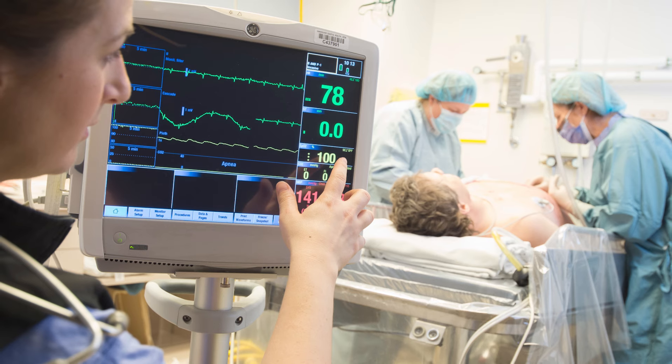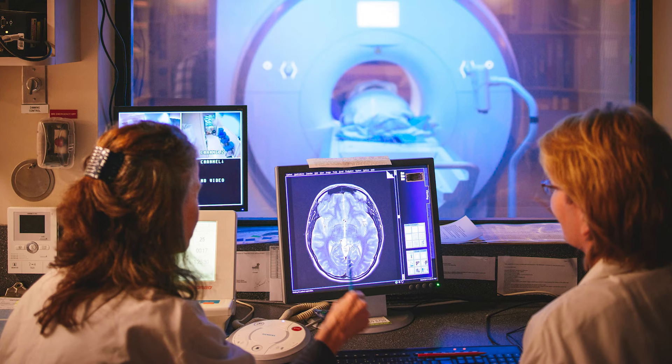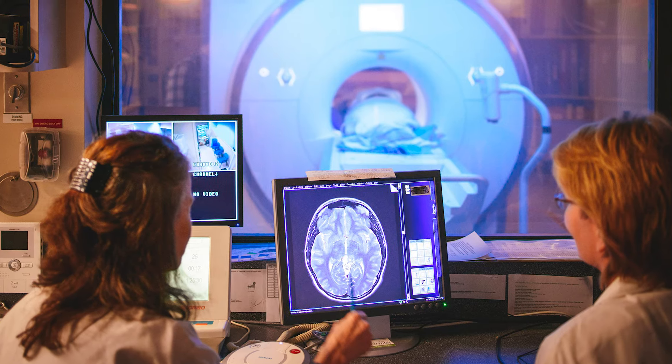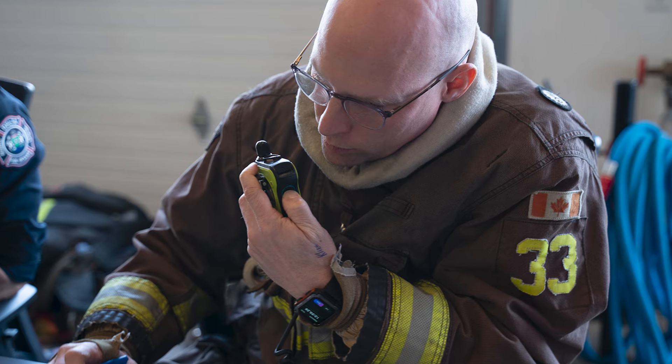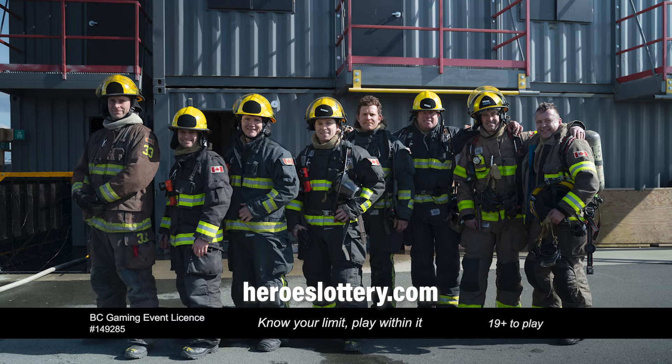Your hometown heroes lottery ticket purchases support VGH and UBC Hospital Foundation, the leading charity investing in health care innovation in BC, and programs of the BC Professional Firefighters Burn Fund including burn survivor support services and burn and fire prevention programs.